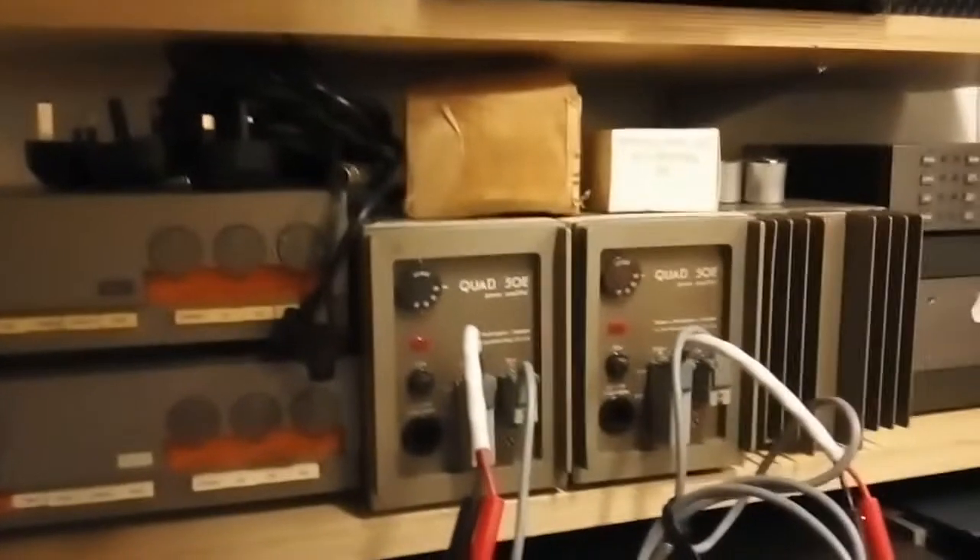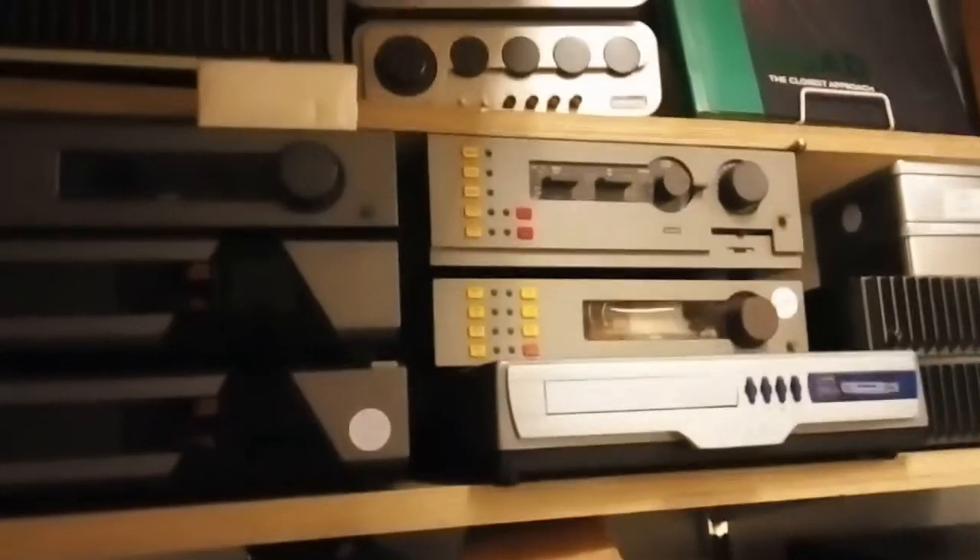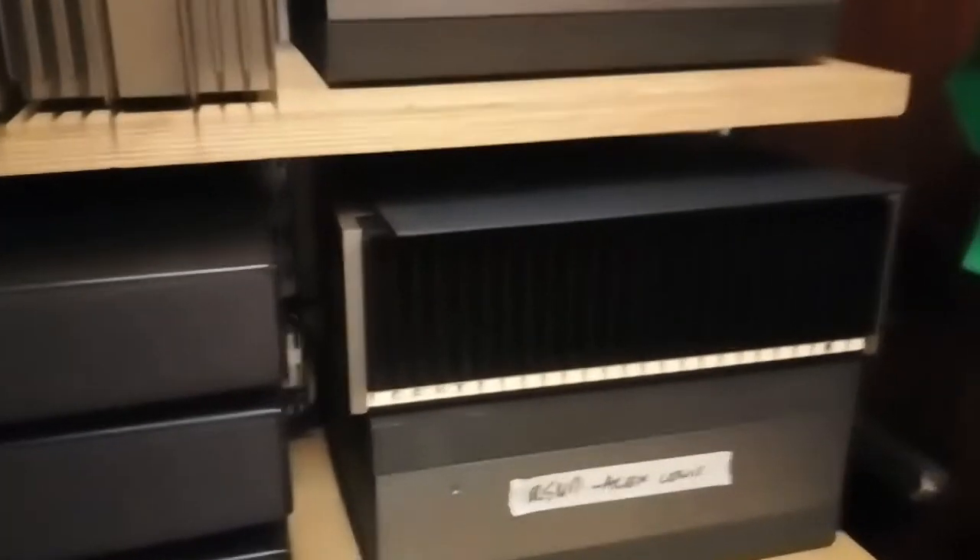This is heaven for me — look, Quads as well! I've got a few of those: Quad 33s, Quad 50Es — they're the twin monoblock amps. And that's a Quad 405 preamp. I've got one of those Quad 405 power amps — that's the Mark 2 version.